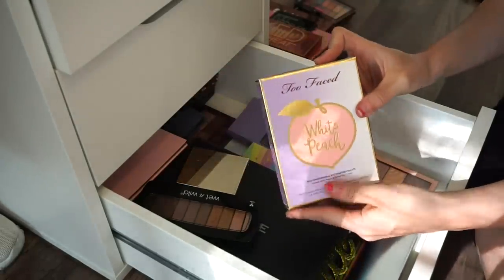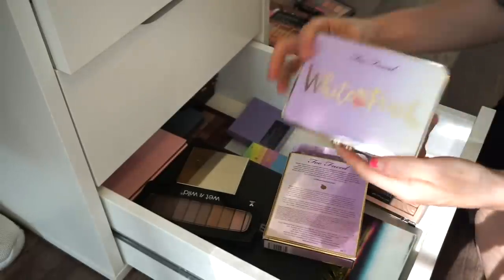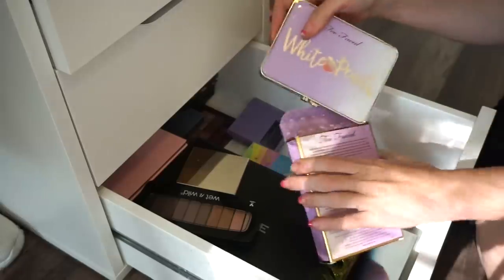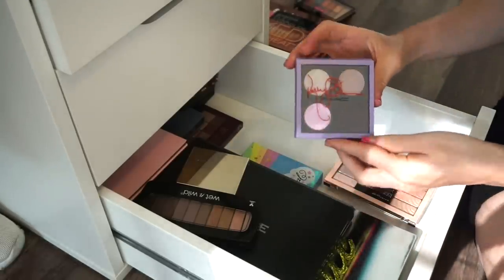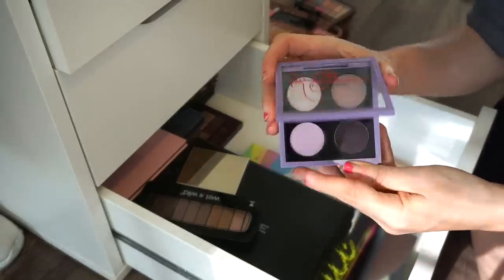Next is the Too Faced White Peaches palette. I don't tend to use this a lot — I like the warmer-tone peach palette better. I used this a few times and did a review and swatch video on it, but it's going into the declutter sale pile. I still have the box. Then the MAC x Kelly Osbourne little quad — it was limited edition, purchased it for that reason.